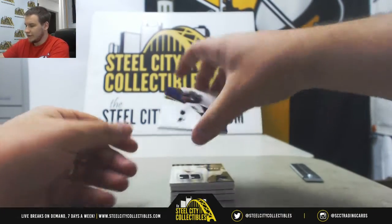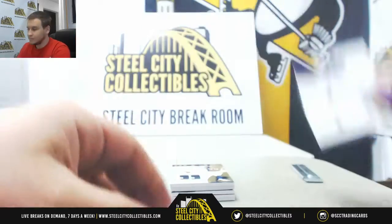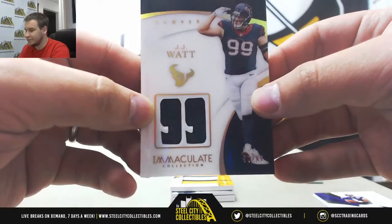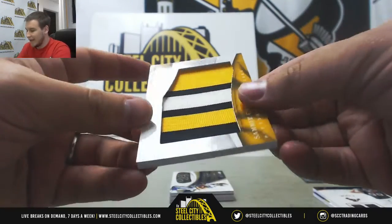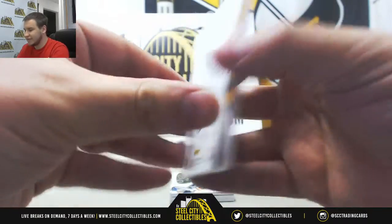All right, we've got Base to 99, Warren Moon. Jersey Relic of J.J. Watt, number 78 of 99. Jumbo Patch, Sammy Coates for the Steelers, number 5 of 10.